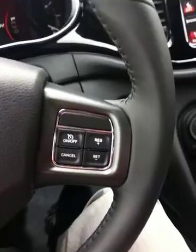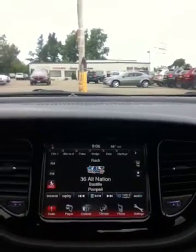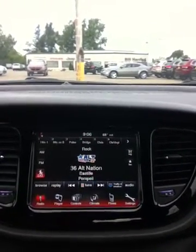Of course you do have cruise control on this one as well, which is right here. And then the Bluetooth, which is right here. Let me go back to the radio real quick just to show you a couple more things.